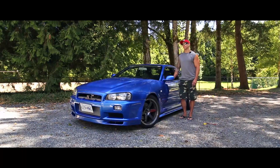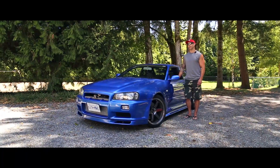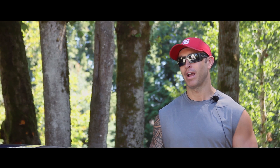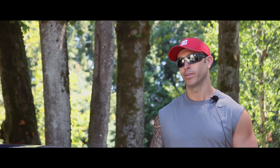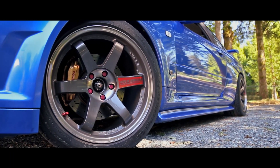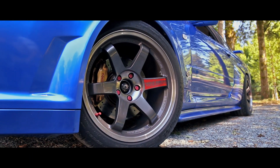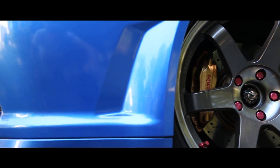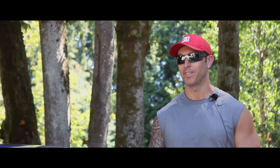The R35s — I actually like them. I'm kind of torn on whether I'd own one. They're easy to work on, you can get great power out of them, and they're pretty reliable. The only downside is they're mass produced. You might see three or four R34s in the province and a hundred R35s. So the R34 has always been my favourite.